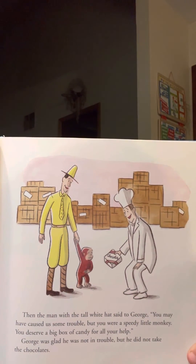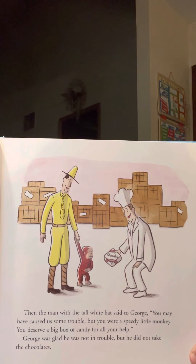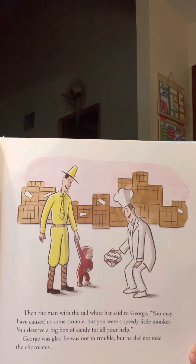Then the man with the tall white hat said to George, you may have caused us some trouble, but you were a speedy monkey. You deserve a big box of candy for all of your help. George was glad he was not in trouble, but he did not take the chocolates.